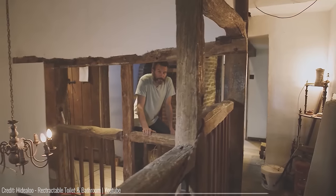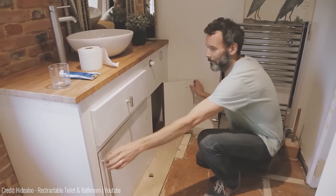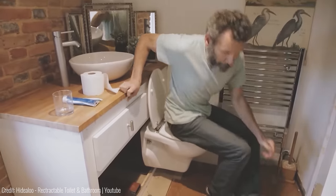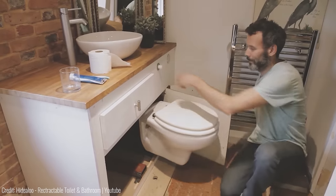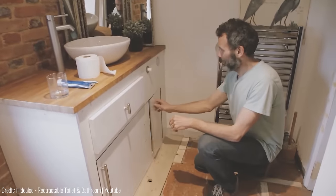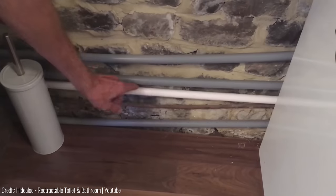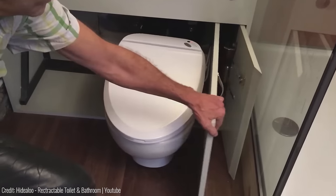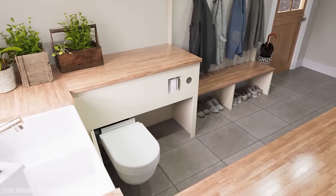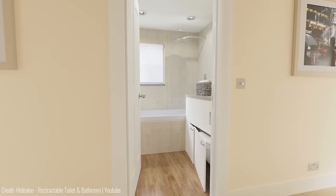Are you living in a small apartment or house and struggle to find space for everything? Then you'll love this folding toilet from Haidalu. Not only is it a space saver, but it also adds a touch of elegance to your bathroom with its sleek design. When not in use, it folds up against the wall, making it perfect for tiny bathrooms or powder rooms. The installation process is straightforward and doesn't require any special tools. The manufacturer supplies the Haidalu frame for you to design and install the cabinet to house it, giving you the control to make it specific to your space, design and décor.